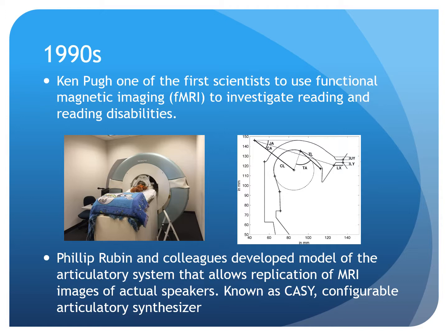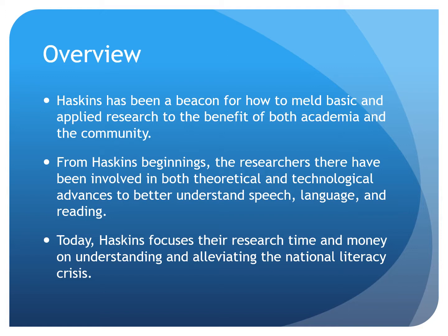From its conception, Haskins has created and utilized technologies to help better explore speech, language, and reading. Today, you see evidence of the same dedication to technological innovations. Over the course of its history, Haskins has been a beacon for how to meld basic and applied research to the benefit of both academia and the community. Today, Haskins focuses their research time and money on understanding and alleviating the national literacy crisis.